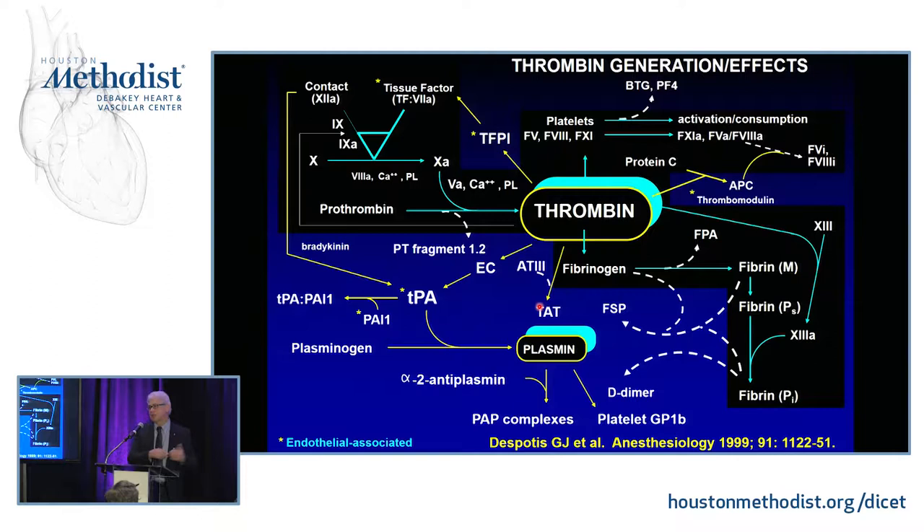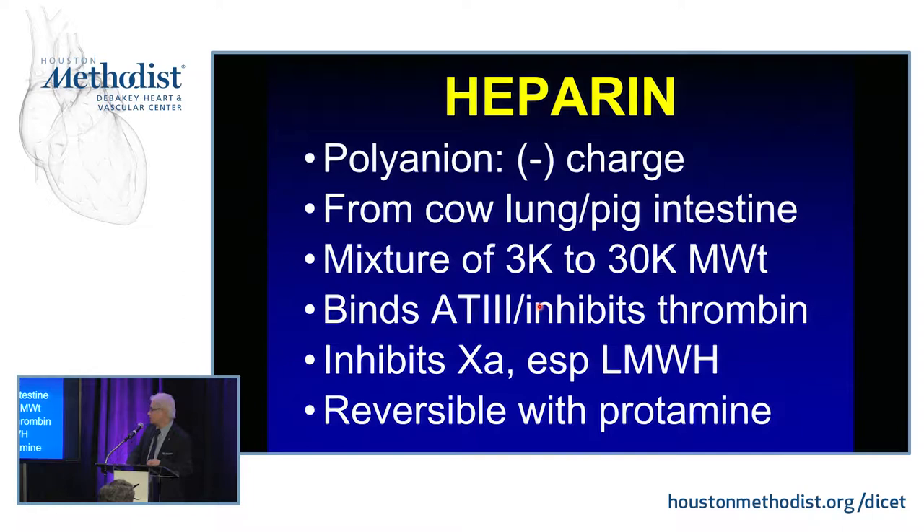The heparin story for cardiac surgical practice is poorly understood by a lot of clinicians. Heparin is actually a complex, heterogeneous mixture of fragments ranging from about 3,000 to 30,000 daltons. It's stored in mast cells — that's why we get it from lung. When I started, we were using bovine lung; we now use pig intestine as the therapeutic source. Its efficacy is through binding to antithrombin, and it inhibits factor Xa as well as thrombin. The advantage is that it's reversible with protamine.